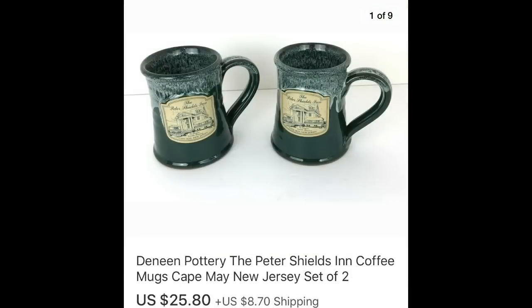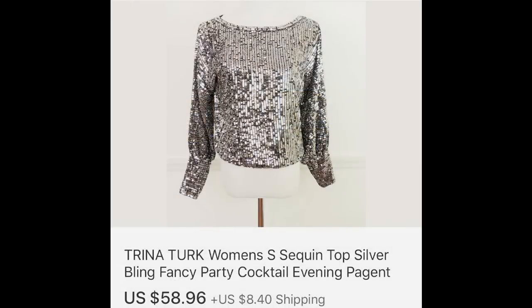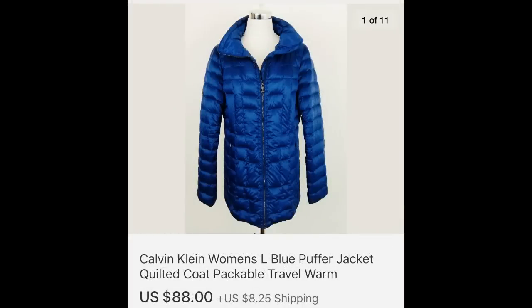Next up, I've recently announced that I'm kind of stopping picking up mugs — I've had these for a couple of months — but $25.80 was a very good return on my investment for two cups, and I believe I paid a dollar or two for these. The next up is Trina Turk: $58.96 for an all-over sequined top. This was a Calvin Klein beautiful blue puffer jacket at $88 — I believe I paid $10 for this.